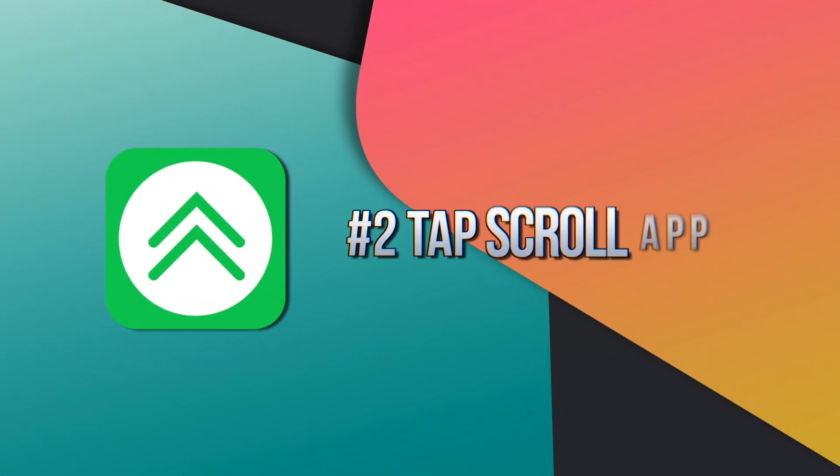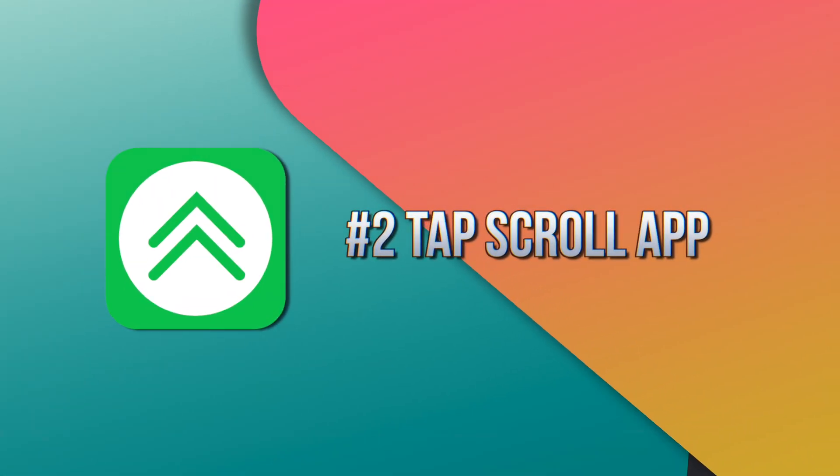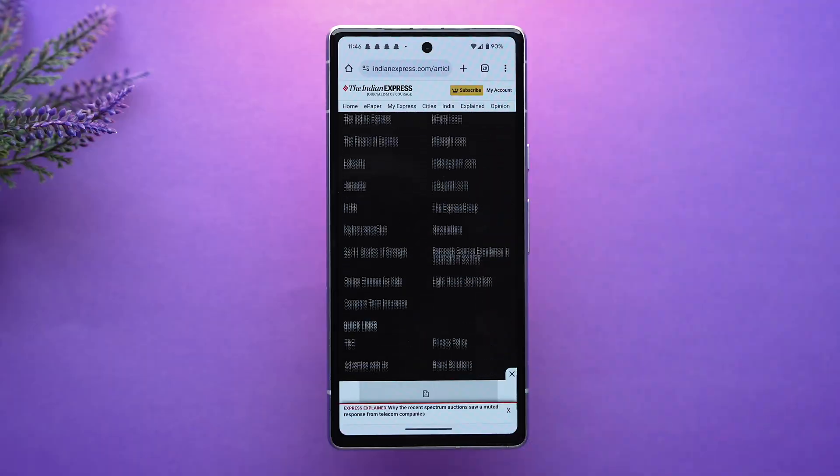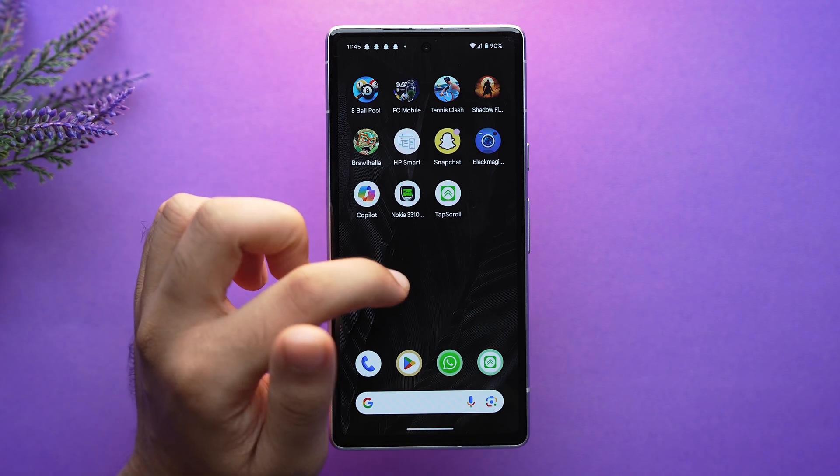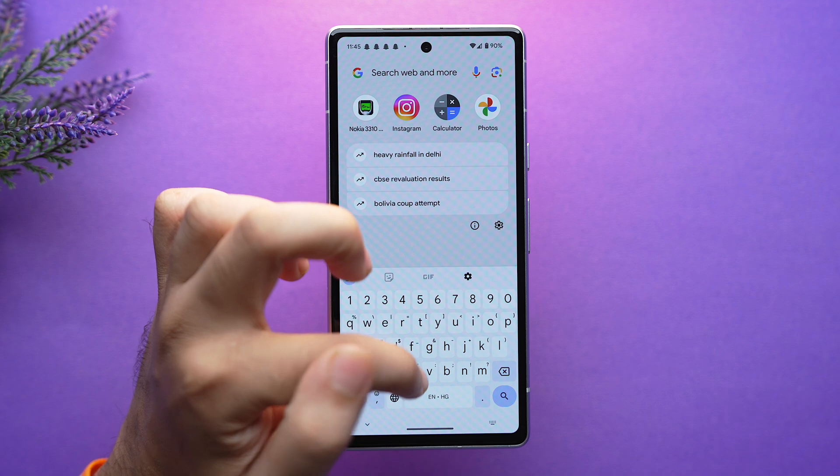On the second number we have the app Tap Scroll. If you get tired of frantically swiping to get back to the upper section of a page, Tap Scroll makes it easy to scroll to the top with just one simple tap at the status bar on the upper side of the screen. To try this, open an app with a scrolling page such as a web page, mail list, or a long document, and swipe as you normally would to scroll down.